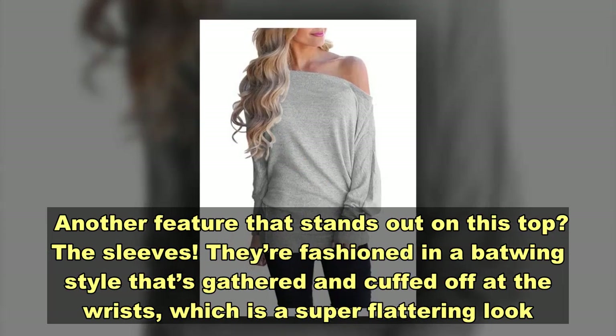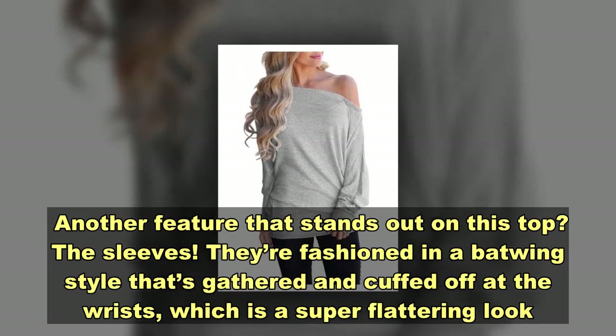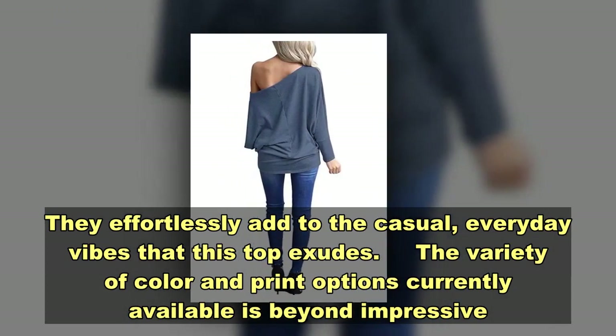Another feature that stands out on this top? The sleeves. They're fashioned in a batwing style that's gathered and cuffed at the wrists, which effortlessly adds to the casual, everyday vibes that this top exudes.